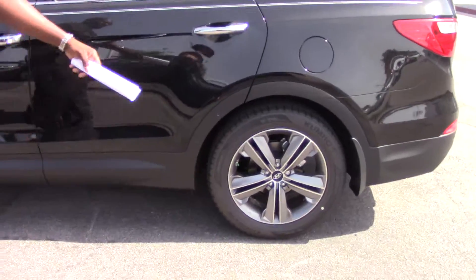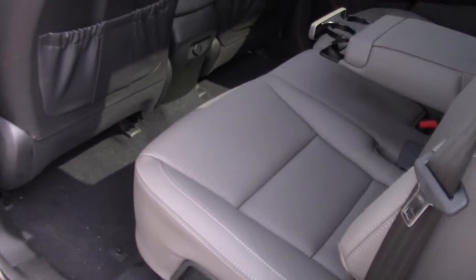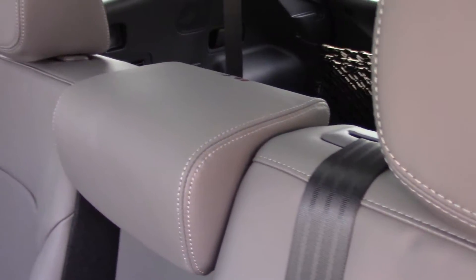I want to first start with the piano black and silver alloy wheels on this car. This is a Santa Fe, which does have third row seating in the back for seven passengers as well.